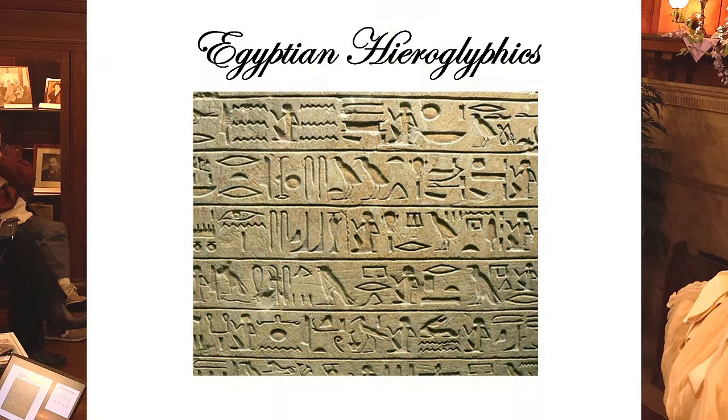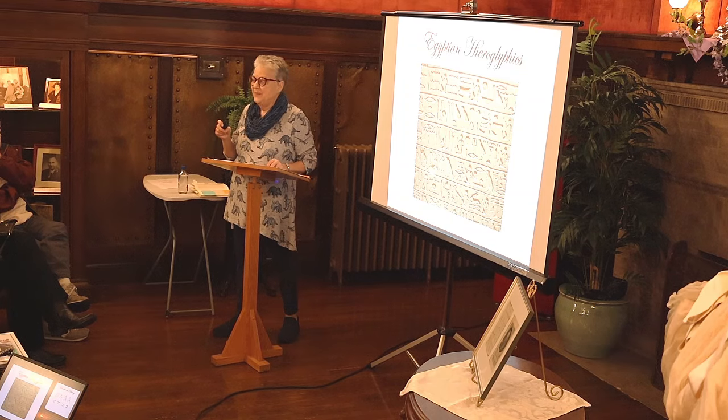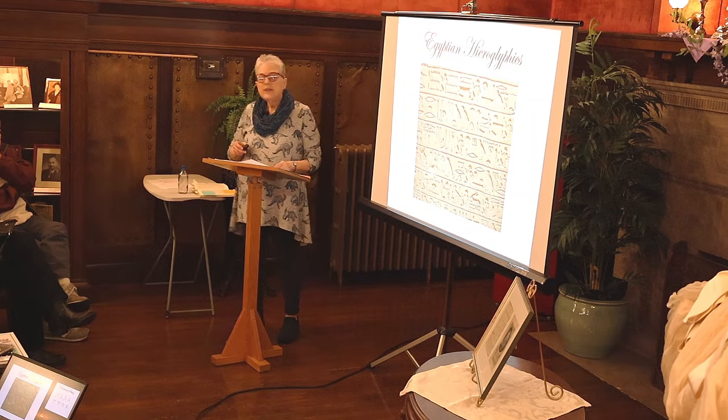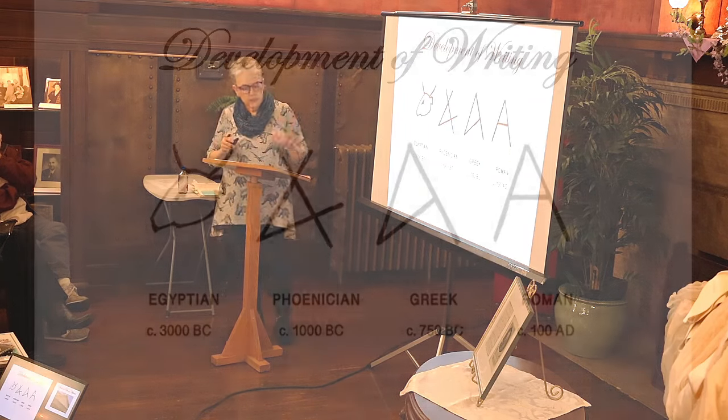We're all familiar with Egyptian hieroglyphics — there were over 700 symbols. They were chiseled in stone initially, but later written on papyrus, which was a type of marsh reed. Papyrus is the root word for paper, and they would use a reed brush to write on it.